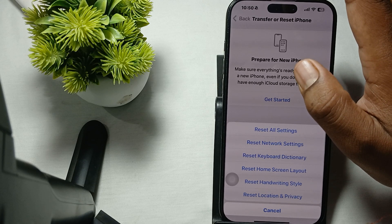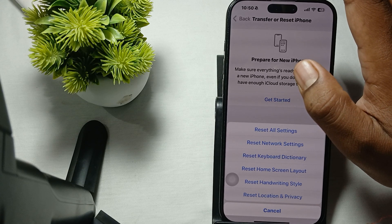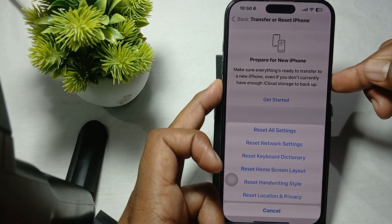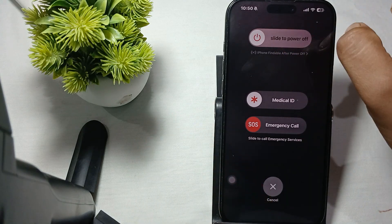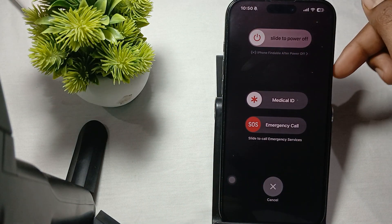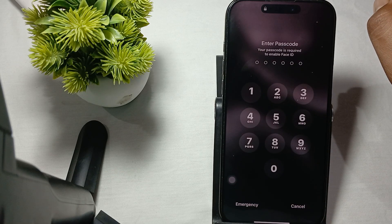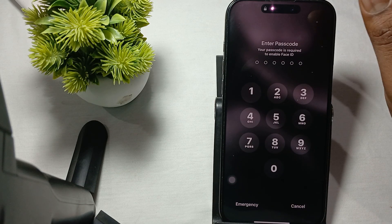Another step is to try to restart your phone. Press the volume down button and your power button together, then slide to power off. After a few seconds, press the power button again to turn it back on. If the problem still persists, you need to contact support.